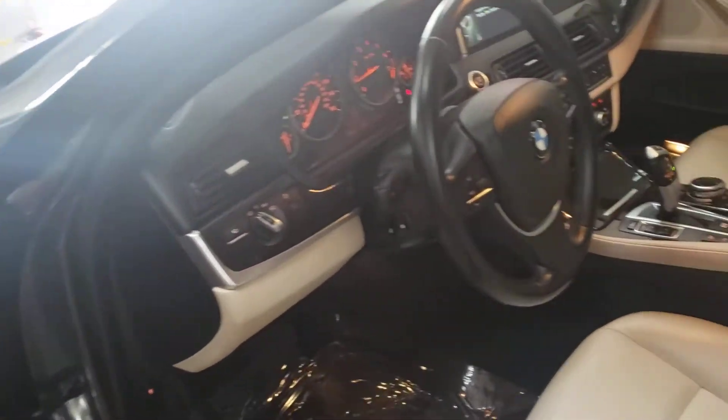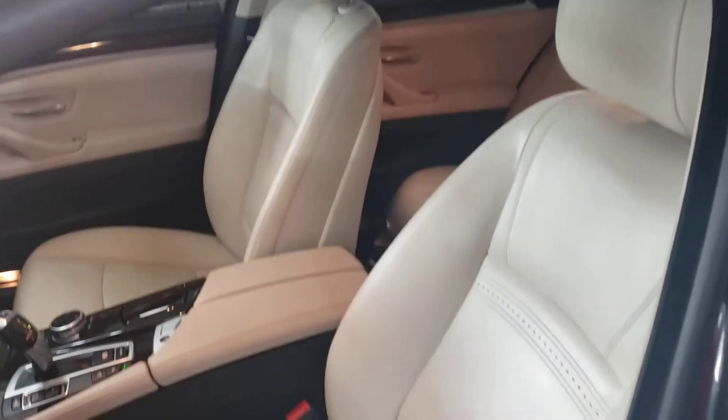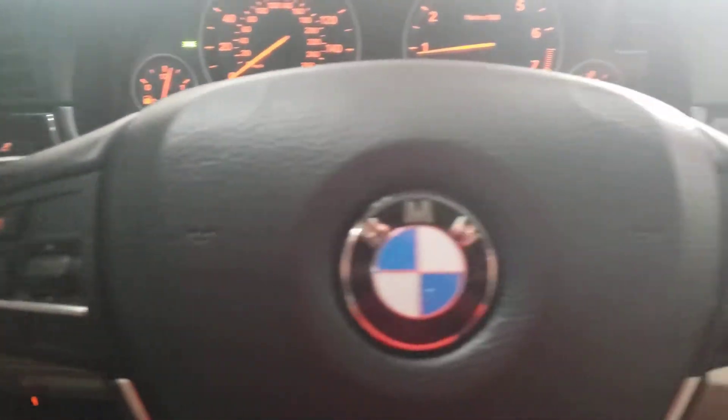I've said this before and I'll say it again — my passengers got to be a little uncomfortable, so that way they're not depending on my car all the time. If they're just as comfortable, they'll never buy their own car and they'll always be riding with you, using up your gas, putting mileage on your joint.